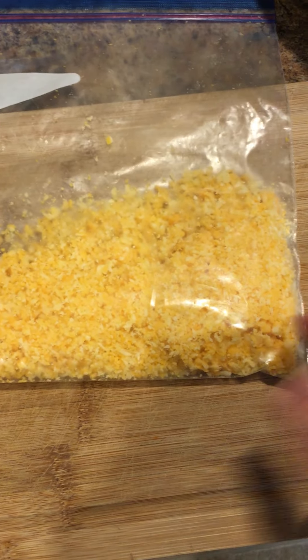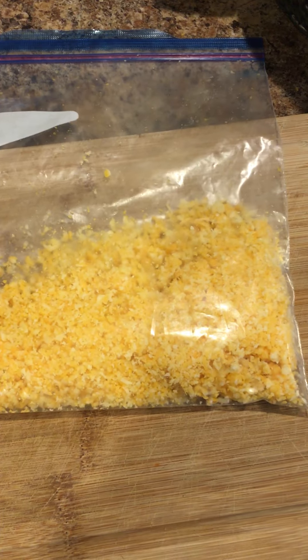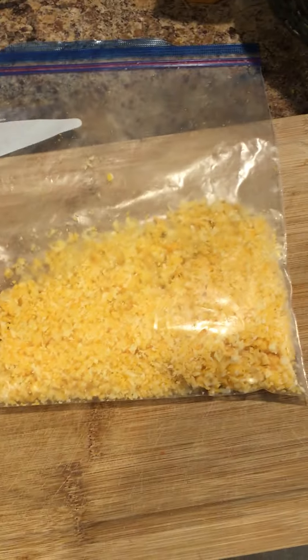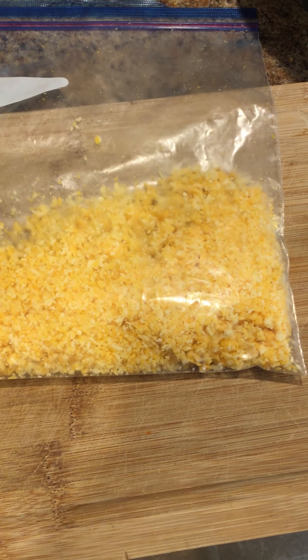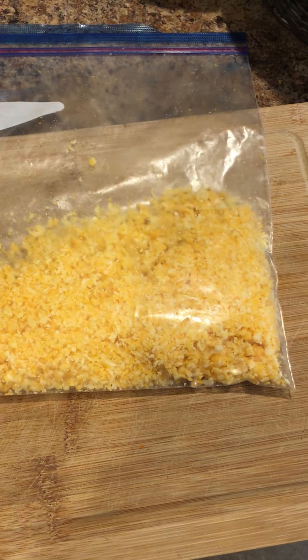It tastes amazing and looks good. The color looks a bit different on camera than in person, but it's really orange and beautiful. If you like Colby Jack cheese, you'll love this cheese. I hope you guys have a great day and I'll see you in the next product highlight — bye!